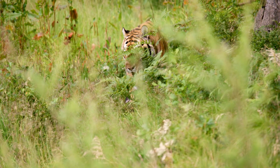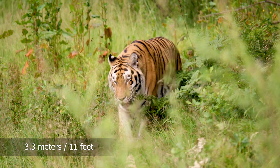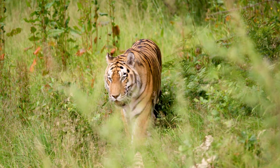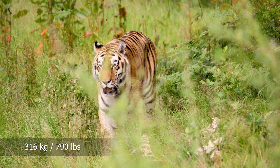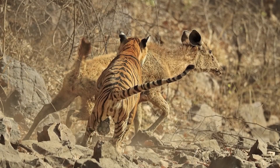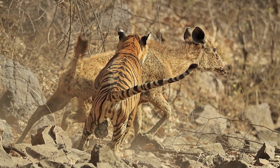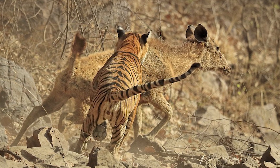Tigers are the largest cat in the world and can grow to 3.3 meters or 11 feet long and weigh up to 360 kilograms or 790 pounds. They use their massive size and strength to take down medium and large prey such as deer, antelope, and buffalo.